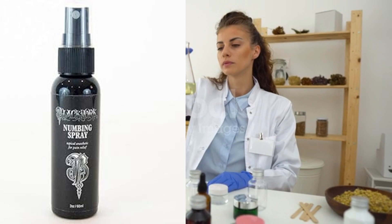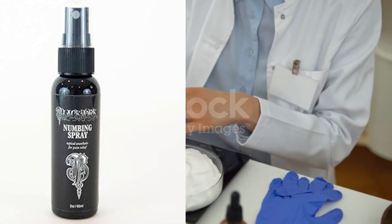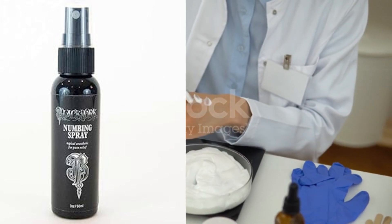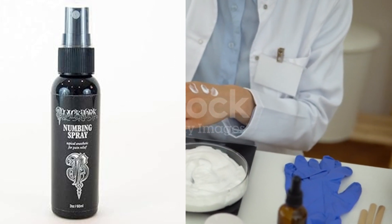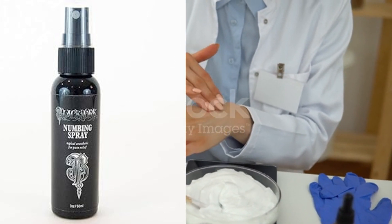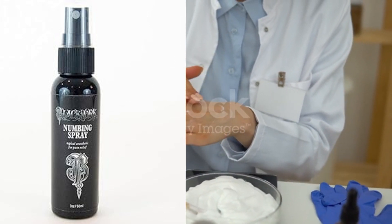It's also a good idea to do a patch test on a small area of skin to check for any allergic reactions. Some popular options for tattoo numbing cream include Vasocaine, Hush Anesthetic, and Zensa numbing cream. Always follow the instructions provided with the cream for the best results.